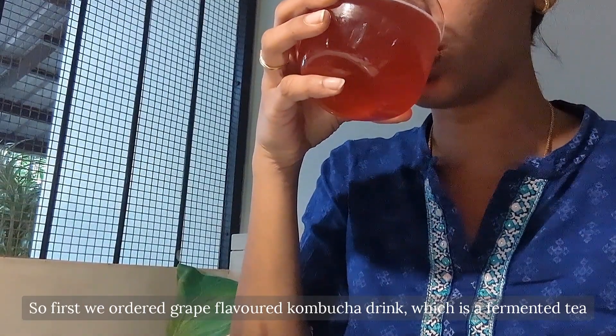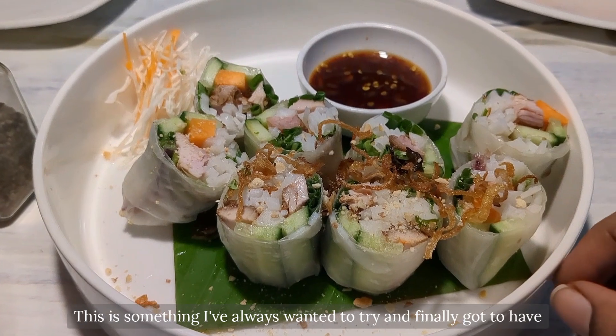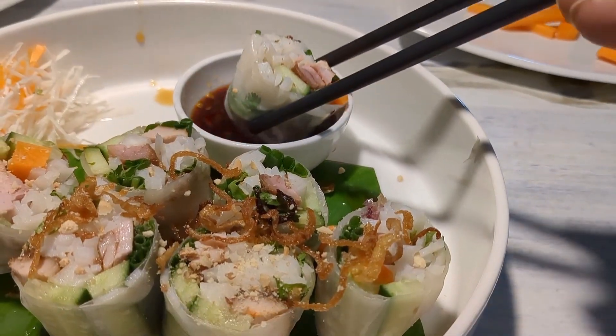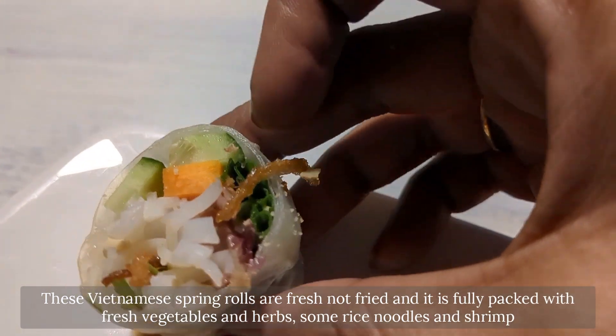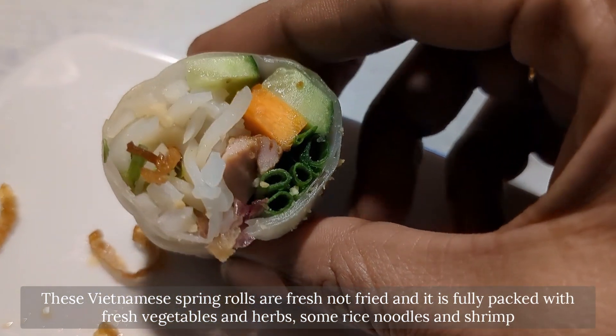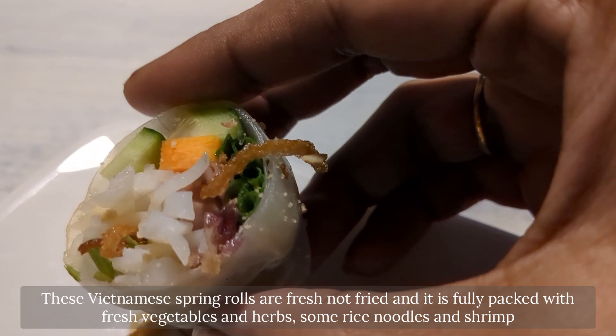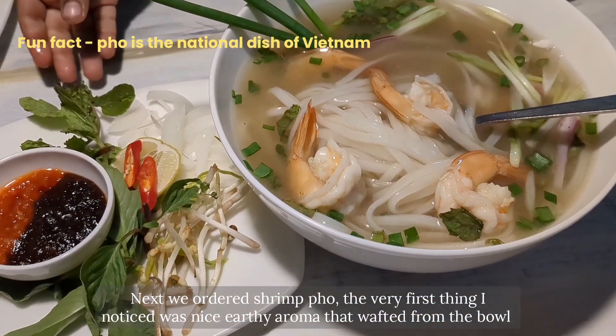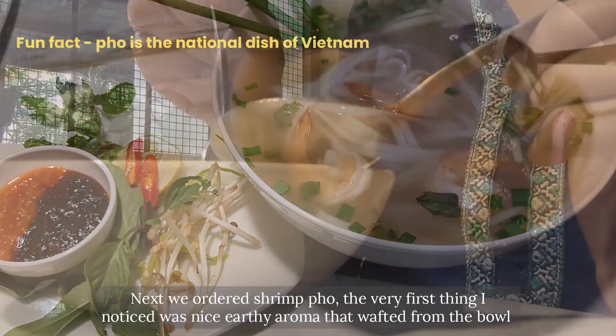First I had a grape-flavored kombucha drink, which is a fermented tea. Next we ordered garden spring rolls — this is something I've always wanted to try and finally got to have. These Vietnamese spring rolls are fresh, not fried, and fully packed with fresh vegetables, herbs, rice noodles, and shrimp.